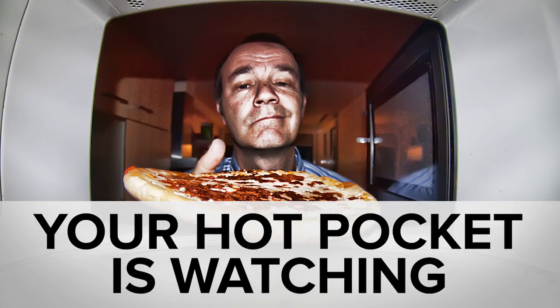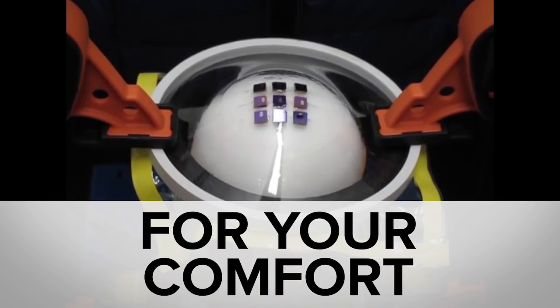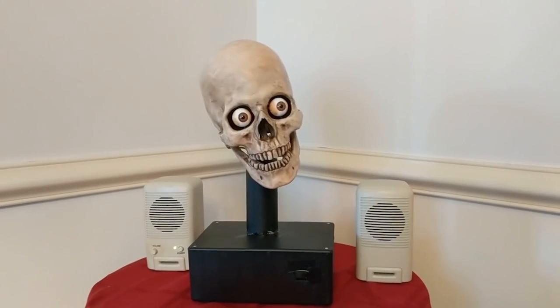While you were searching for your microwave's shutter button, you might have missed this underwater adhesive, these stretchable electrodes, and an electrified watermelon. Welcome to In Case You Missed It, where you won't have to talk to an animatronic skull to get your news.